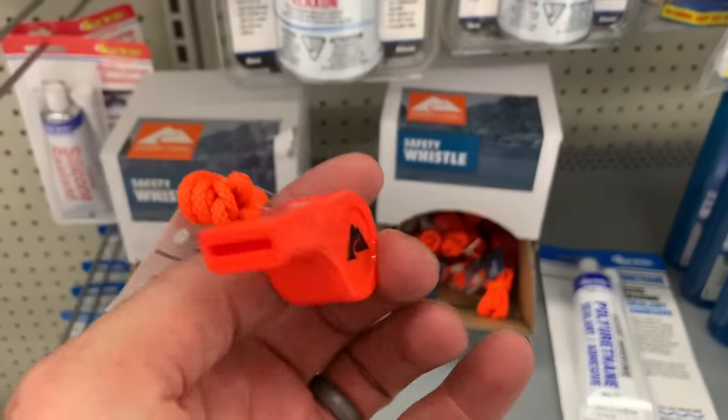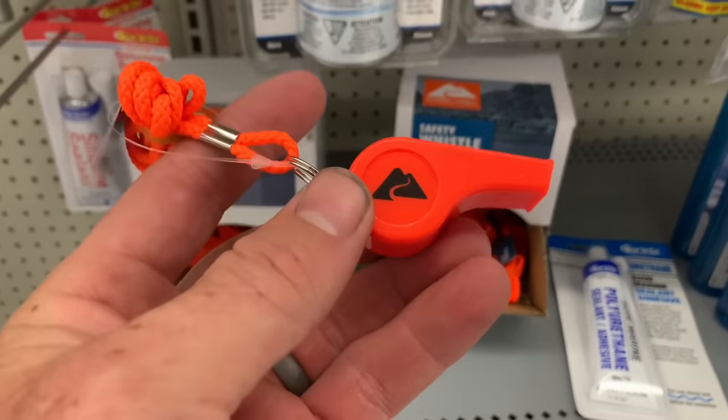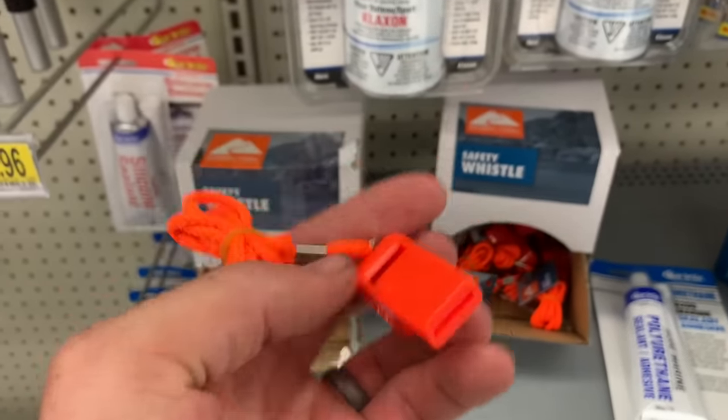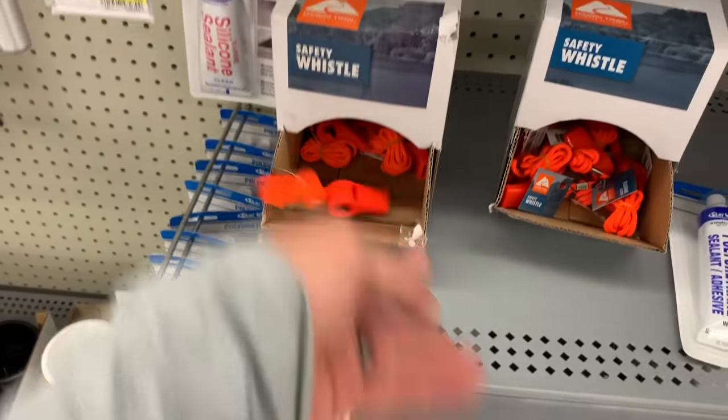If you're out paddling, tip number six is definitely have a whistle. This just attaches to your life jacket. If you're in distress, blow this thing — let people around you know that hey, I'm in the water, this ain't good. Just a little safety thing, two bucks. Definitely get one.